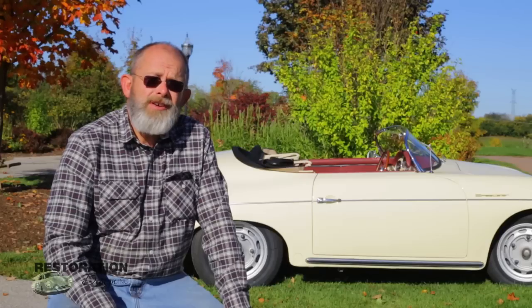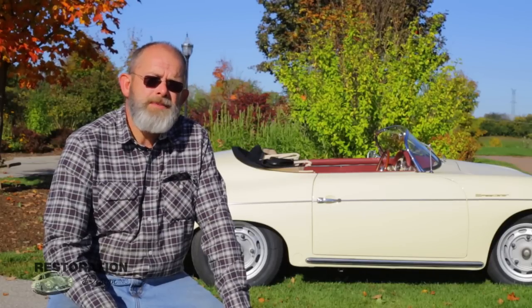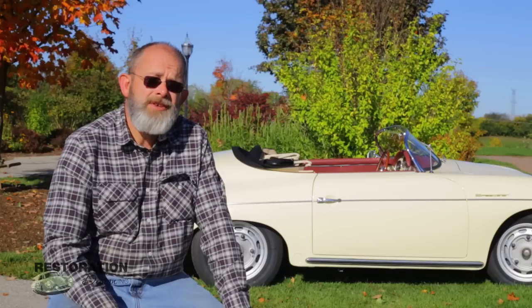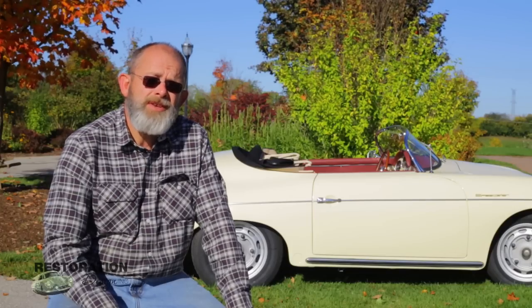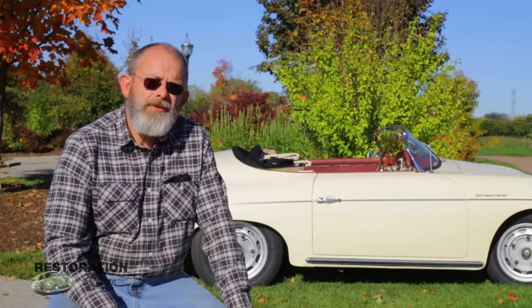The seller of the car was in Towson, Maryland. He had had the Speedster in his barn for 18 years and had purchased it with the intention of doing a complete restoration, but he never got around to it.